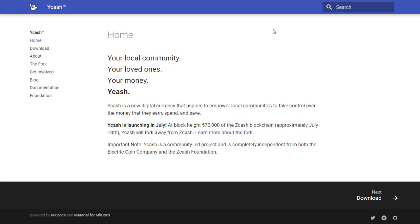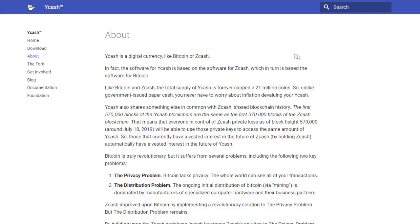Hey guys, this is Crypto Coin Investor. I'm back with another video, but instead of an ICO, I'm going to talk about an upcoming friendly fork called YCash. This is for ZCash users and it is set to launch next month, July. ZCash is the second largest privacy coin, and the fork is going to happen by the YCash team on July 18th, 2019.